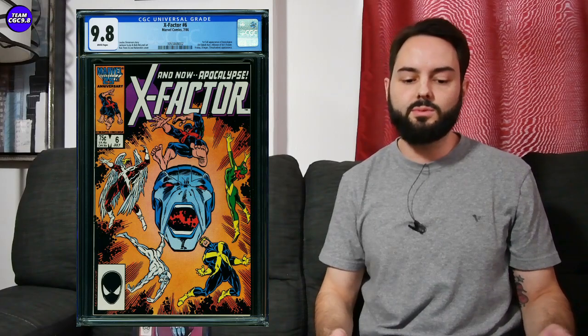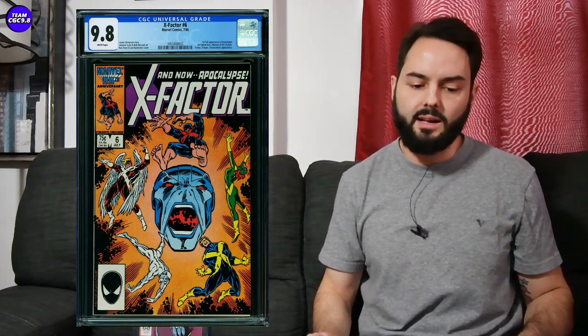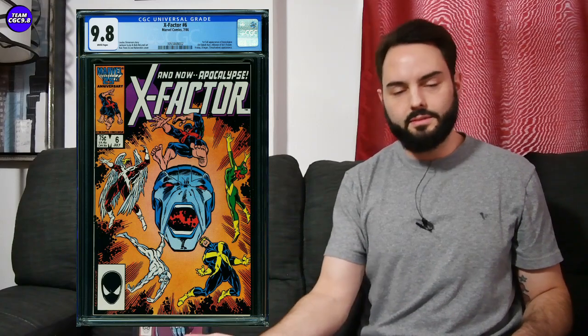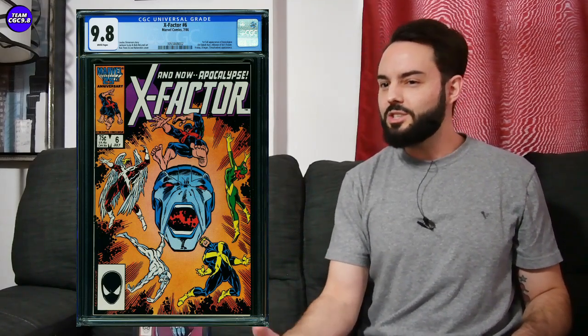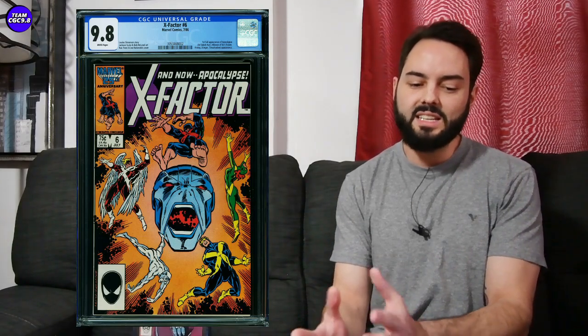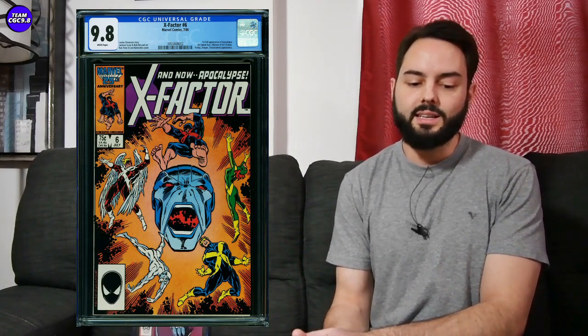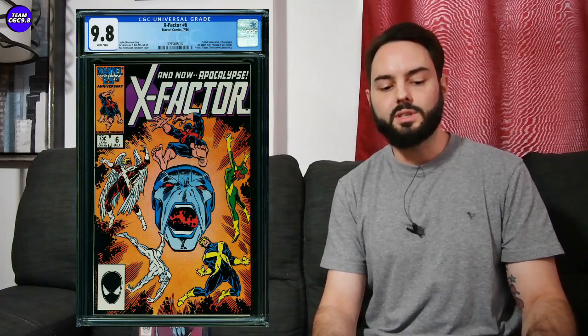Next one: X-Factor number six in a 9.8 — first full appearance of Apocalypse. This one sold for $485 in a 9.8 with white pages. Certainly a bit of a cold book. The centering was quite good on this one — occasionally you see this one a little off-center and it's not really worth paying up for. Getting it under $500 in a nice centered direct edition is a really good value, comparable to Vengeance of Bane which runs about $575 to $600.